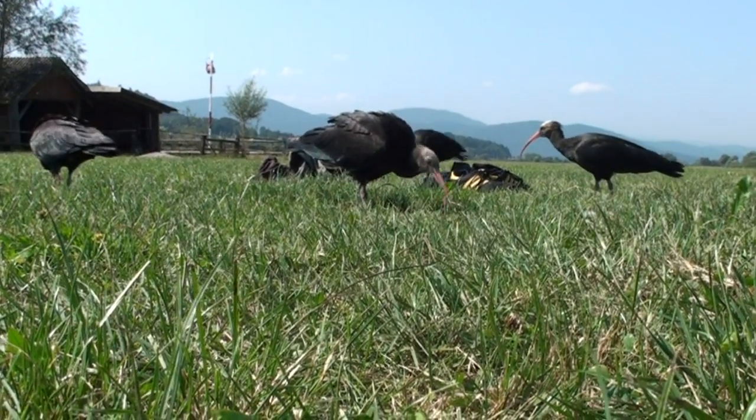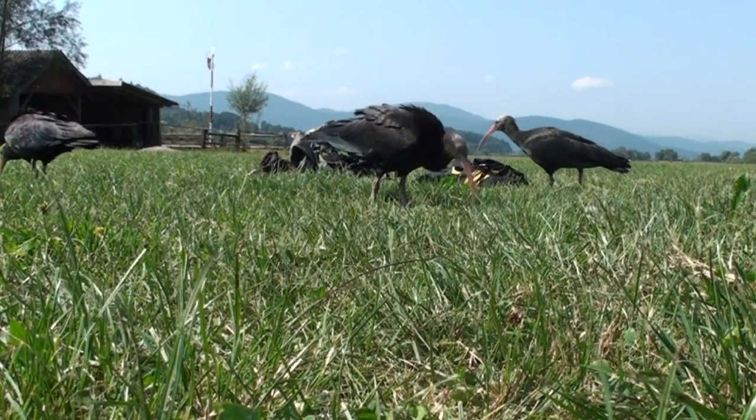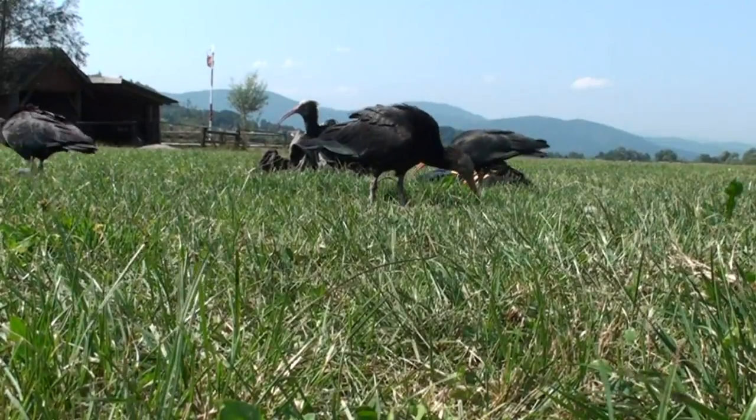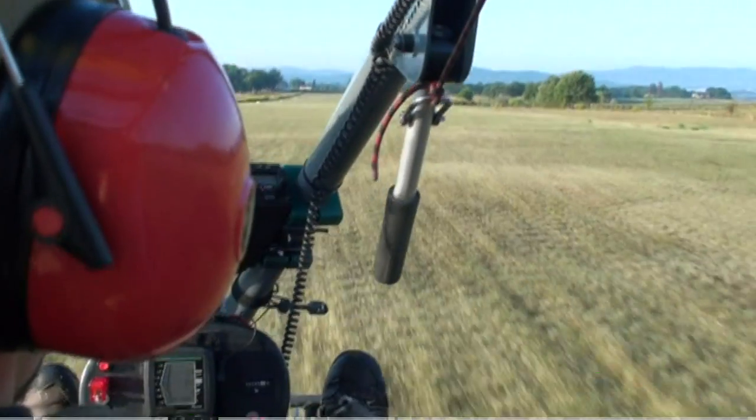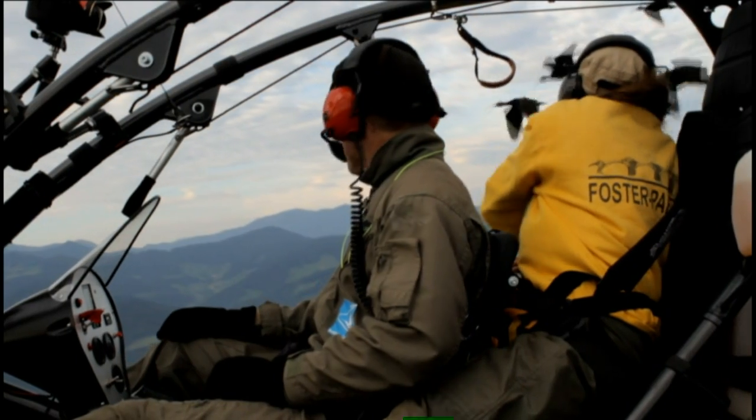These are northern bald ibises. Once widespread, they've now been wiped out in Europe by hunting. So this team is using a microlight to guide the captive-bred birds along their lost migration route.